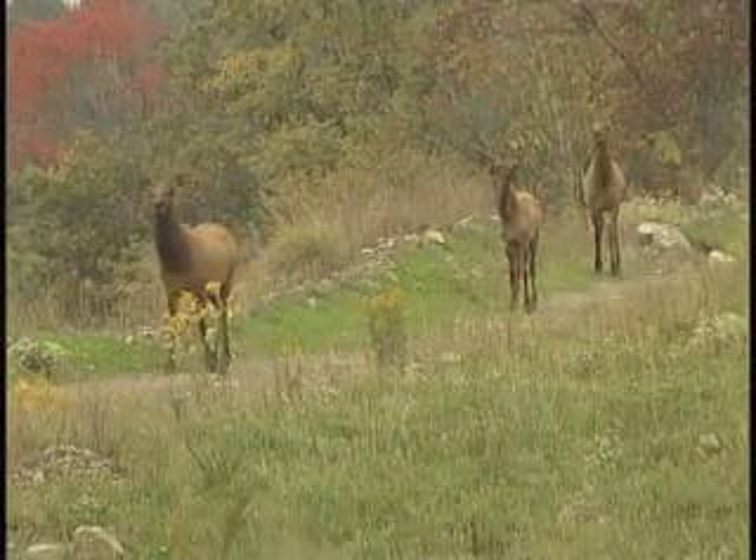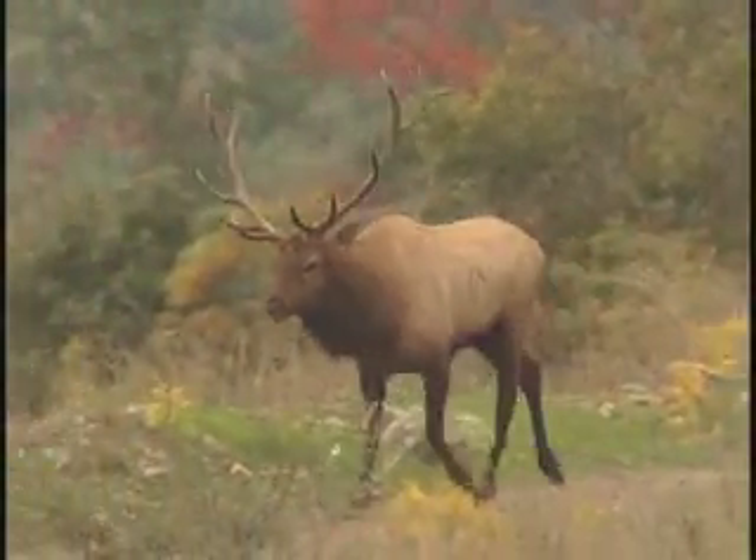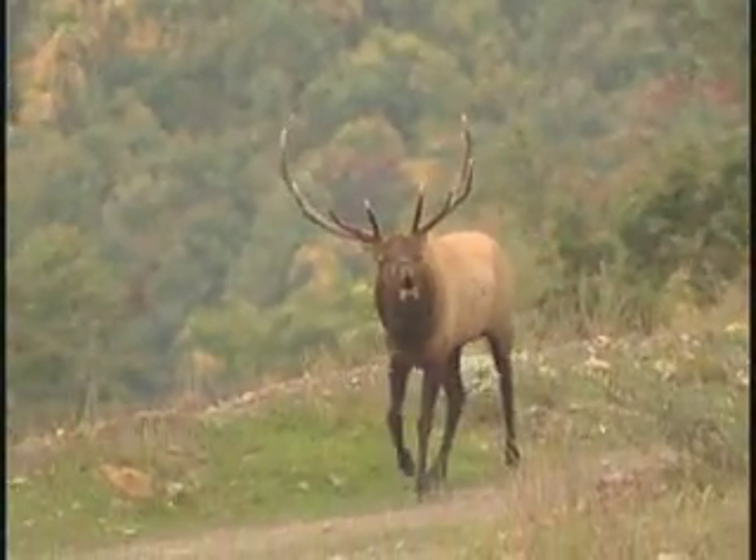Numbers of elk are really strong in this unit. We see lots and lots of elk. There are a lot of nice bulls.